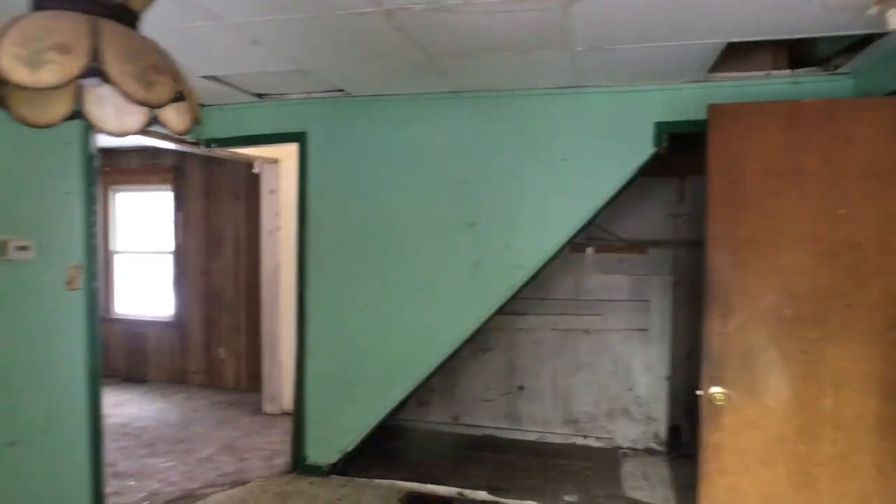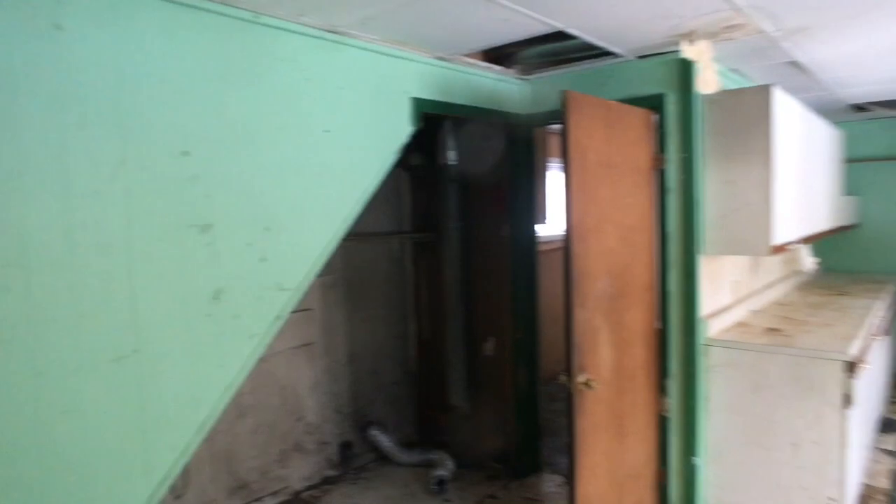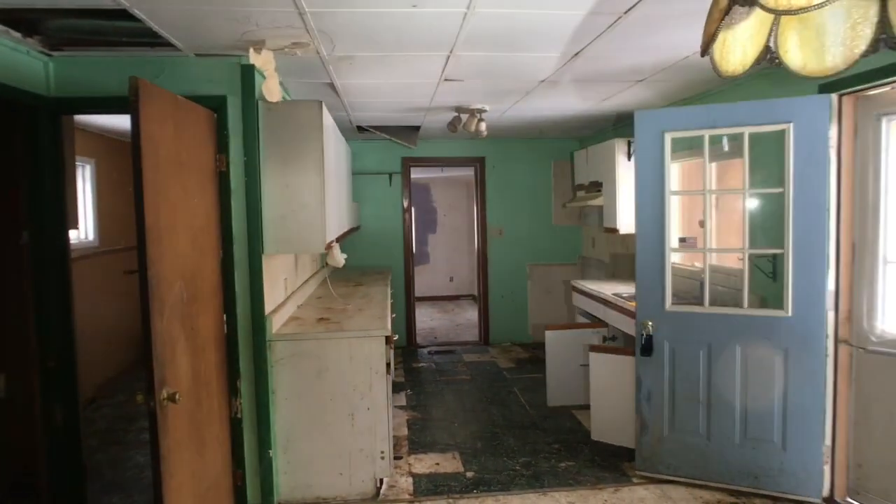Okay, here we go. We're walking in through the side door. I'll spin it around here for you. Looks like it's going to need some extensive rehab.